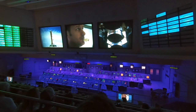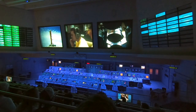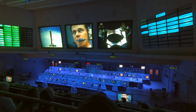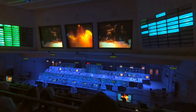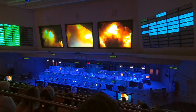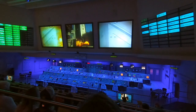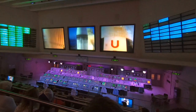The dramatized Apollo 8 countdown audio plays out: 15, 14, 13, 12, 11, 10, 9...